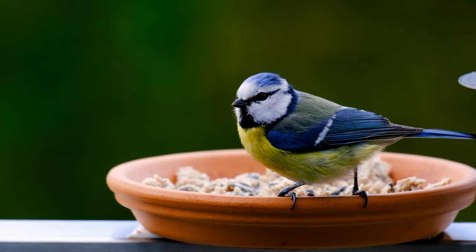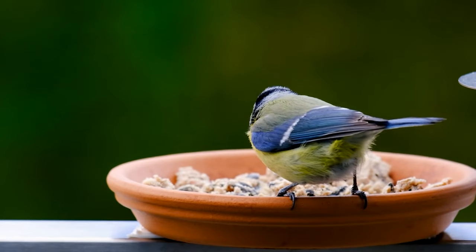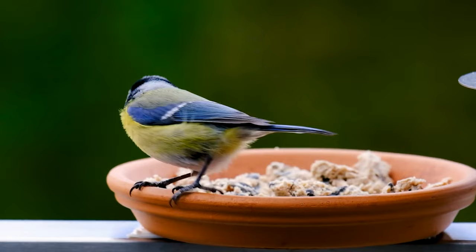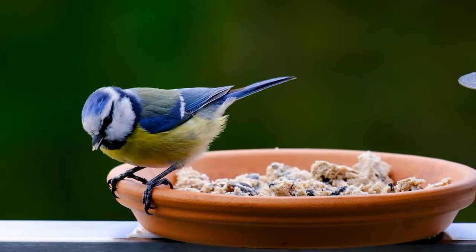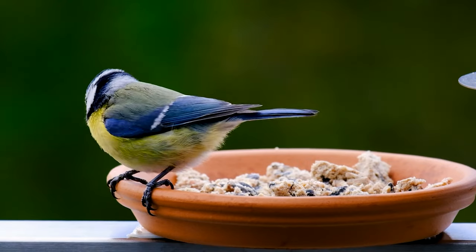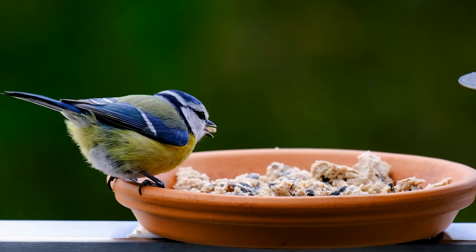Blue tits are one of the easiest garden birds to lure to nest when provided with a suitable nest box. One of our most alluring and recognizable garden visitors, the blue tit has a striking combination of blue, yellow, white, and green.